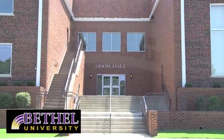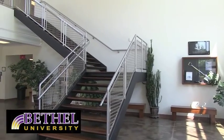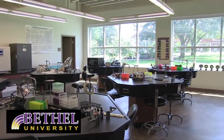Next to Odom is the Ray and Linda Morris Science Complex. This building is LEED certified, meaning it uses green energy sources to operate. The science complex has state-of-the-art labs and classrooms.